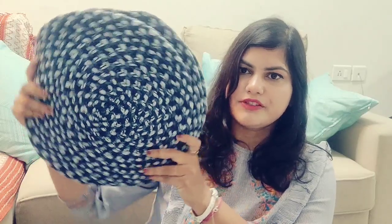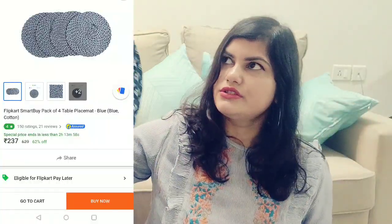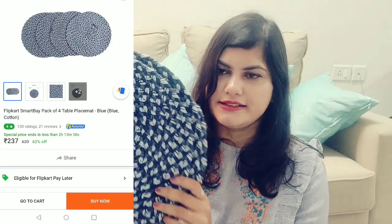The next item I purchased is these mats. These are from Lipcard. It's basically cotton and it is a set. This cost me around $2.99. Another mat I bought is from Home Center, and this one was $1.49.